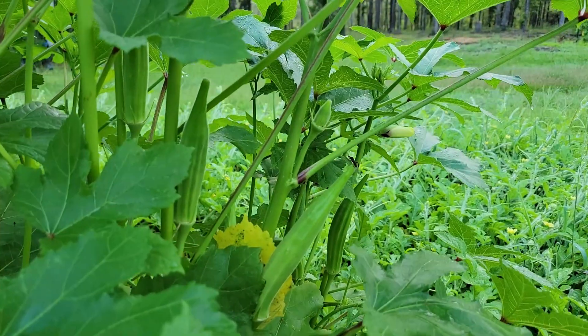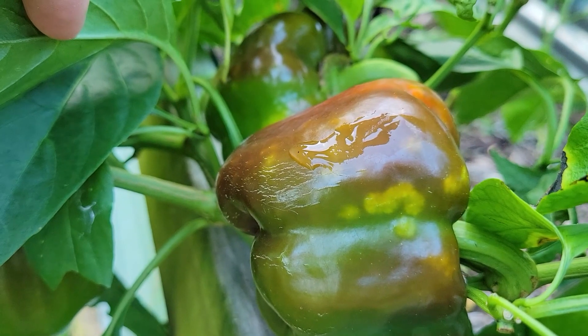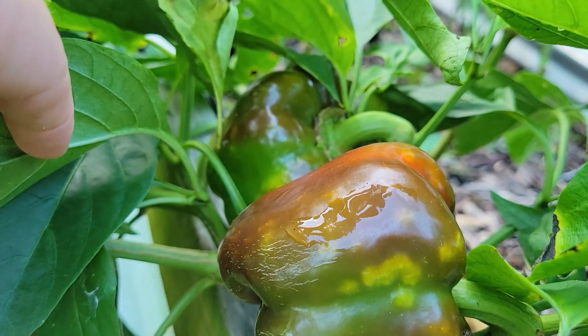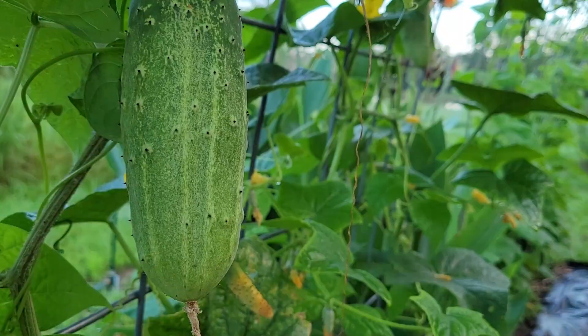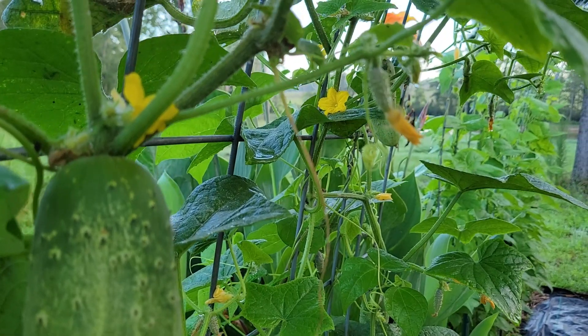So the tomatoes were a bust and the corn was a bust, but everything else is doing really great. Even now in the July summer heat, we have to harvest every day. We've probably pulled about 120 to 130 pounds of produce out already — maybe more — and we keep harvesting every day. During the warm season we have cucumbers producing, tons of peppers, tons of okra, and some of the other things we've planted are just starting to set fruit, so I'm excited to see how they progress.